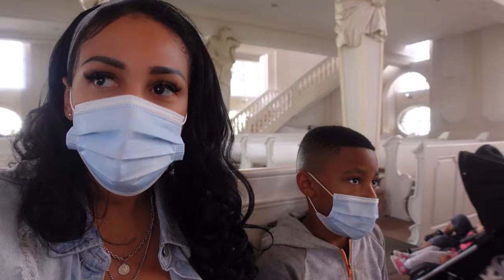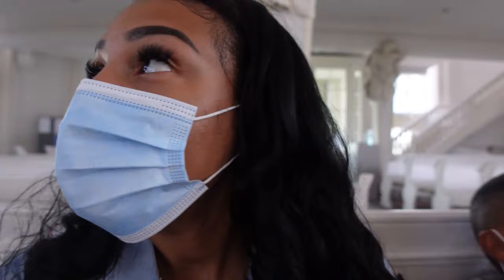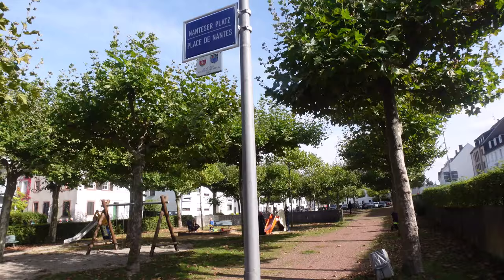We feel like it's just so beautiful in here — you could just feel God in here. It is just so beautiful: the windows, everything, the organ. Come along with us, we're going somewhere else.